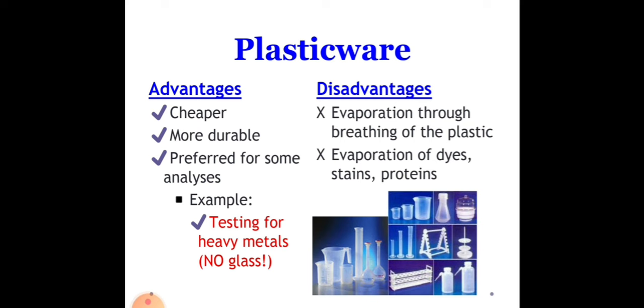For testing heavy metals, plasticware is recommended — there should be no glasswares used for testing heavy metals. Why? Because in the glass substrate, there is the presence of lead, cadmium, and chromium, which can cause erroneous results.